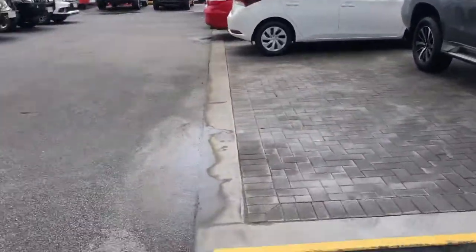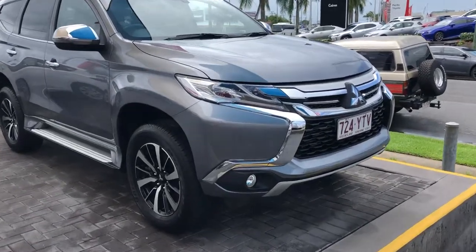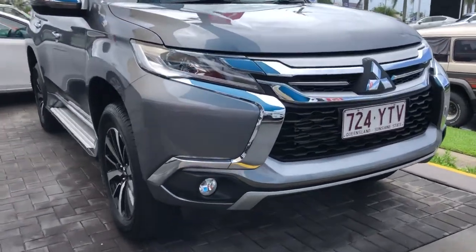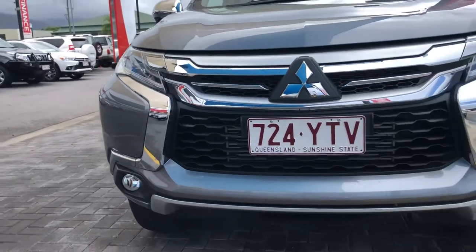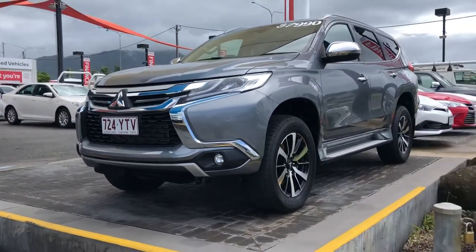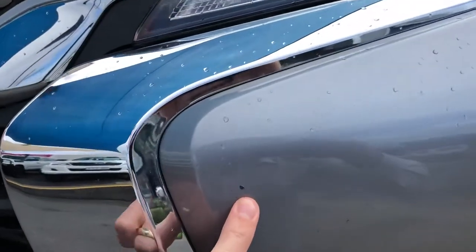It is a bit of a wet day here as you can see, but I've given the Pajero a quick chamois so it's not covered in water during the video tour. Starting here at the front — being a GLS you do have your fog lights down in the front. Any marks I find on the car I will point out for you. There are a couple of tiny little stone chips just on this side, one here and another one just here.